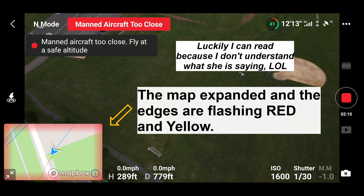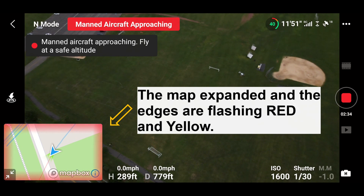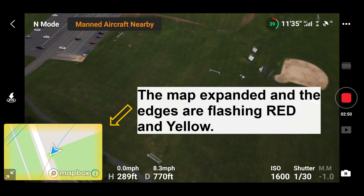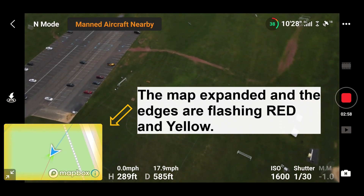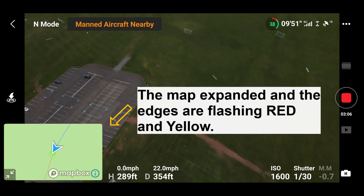Manned aircraft approaching — fly at safe altitude. It went above us and past us. Manned aircraft approaching, fly at safe altitude — manned aircraft approaching. Is there another plane coming? I don't see it. That's cool, that's another new feature right there.